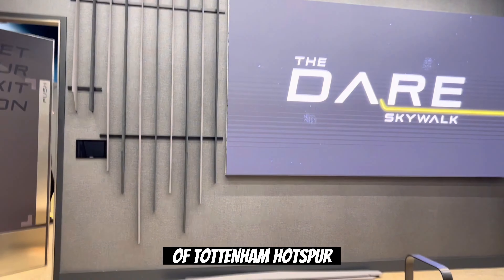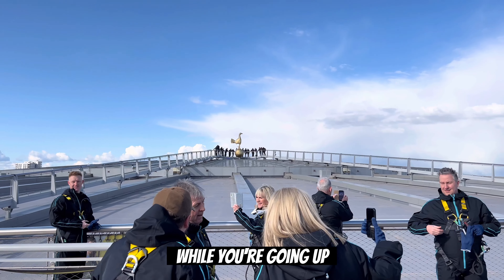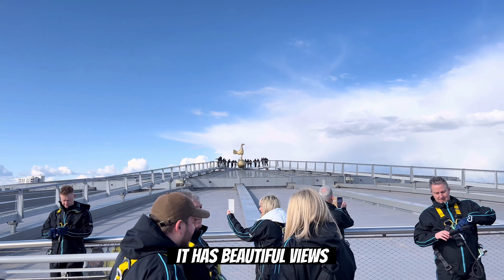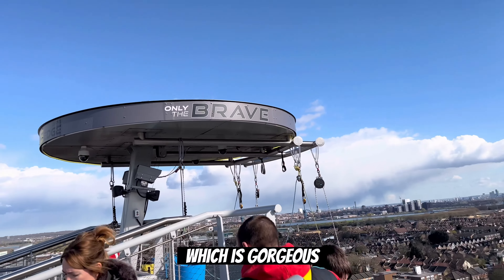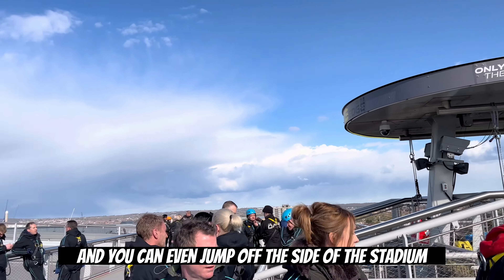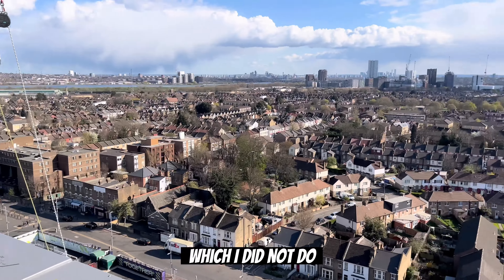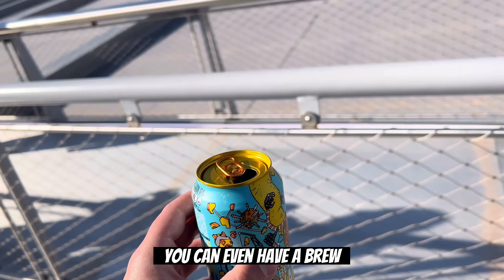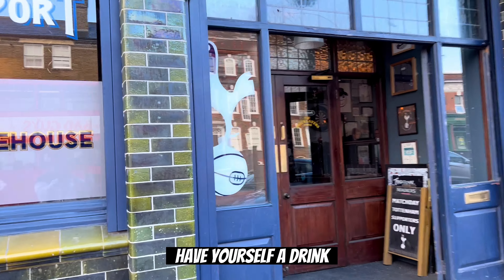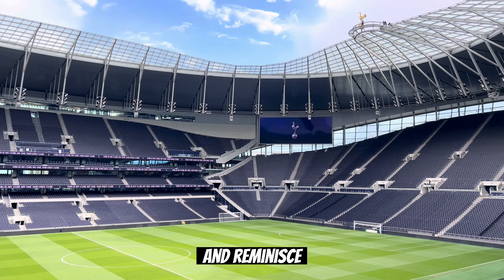Next it was time for the Dare Skywalk, which is separate from the tour. You get to dress in clothes to protect yourself and go up on top of Tottenham Hotspur Stadium. You can't take pictures while you're going up because of danger, but when you get to the top it has beautiful views. You can see the cockerel, you can see all of London, which is gorgeous. You can even jump off the side of the stadium down to the floor, which I did not do. Once you get to the top, you can even have a brew.